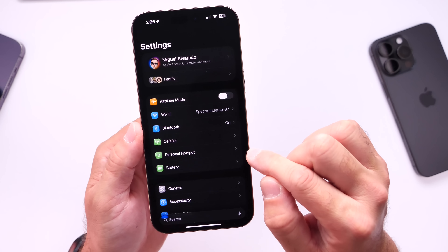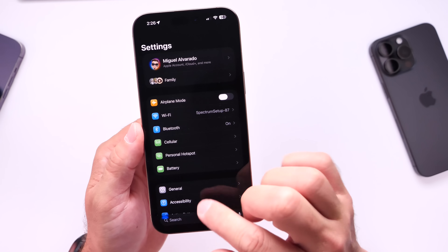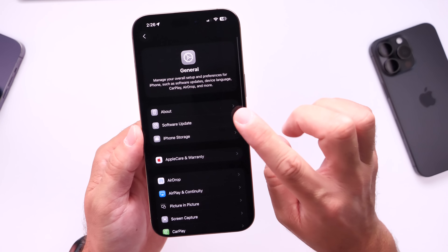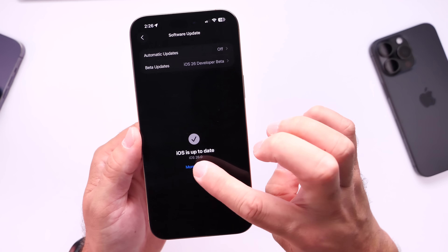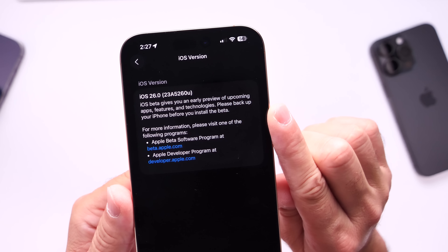Apple has issued another update. This update does not change really much in terms of the software itself. You can head on over into Settings, General, Software Update, and the latest revision for iOS 26 Developer Beta 1 should be available.